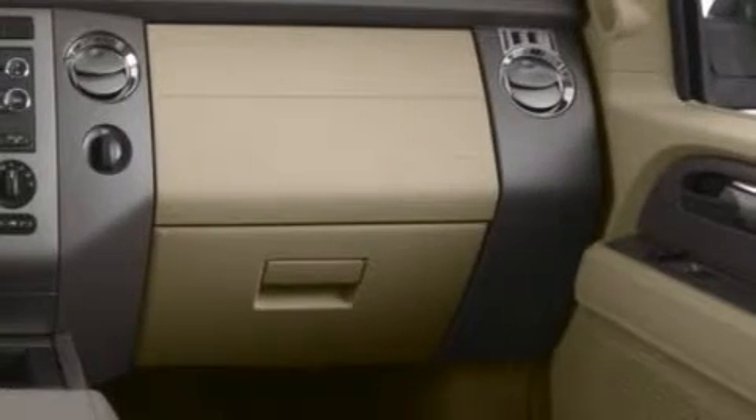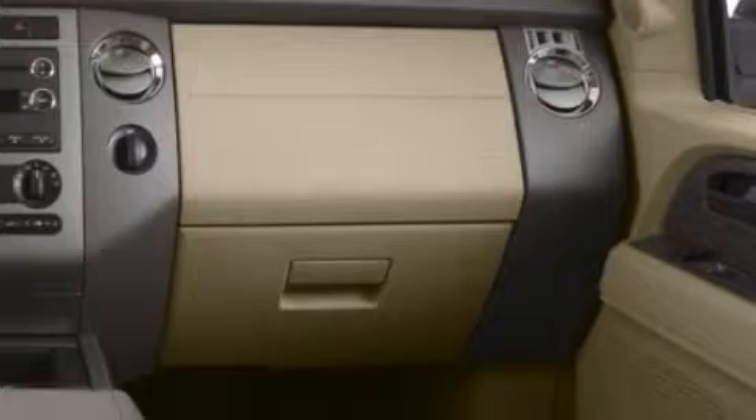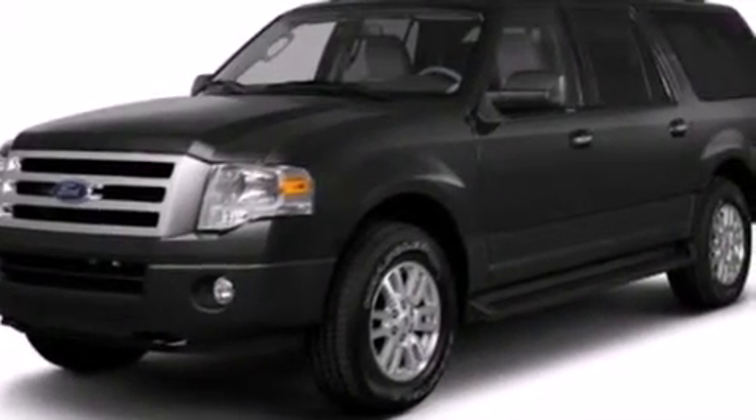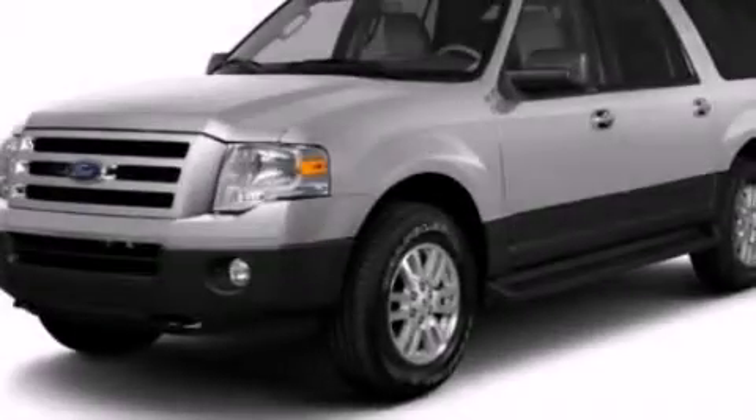Also included are a trailer hitch receiver, front fog lights, an anti-lock braking system, a power rear lift tailgate, and leather seats that provide great support and create an overall luxurious feel.